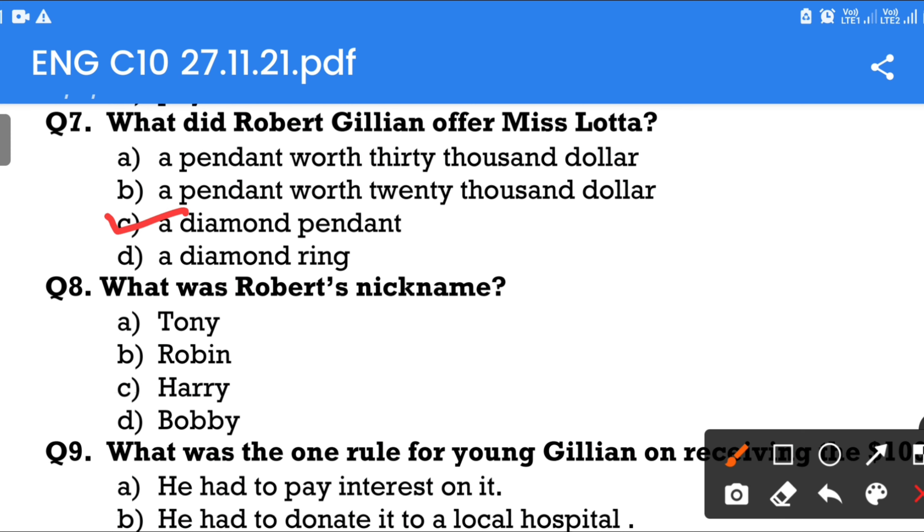Question number 8: What was Robert's nickname? Option A: Tony. Option B: Robin. Option C: Harry. Option D: Bobby. The answer is Bobby.